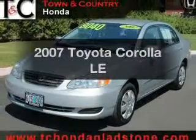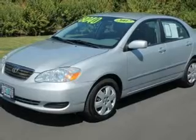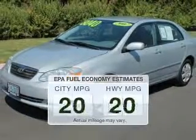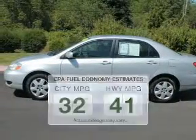Introducing the 2007 Toyota Corolla. If you're looking for an automobile with great attributes, look no further. Better gas mileage means better long term driving, and this ride delivers with a great low fuel consumption rate.